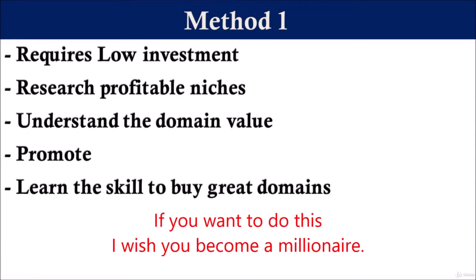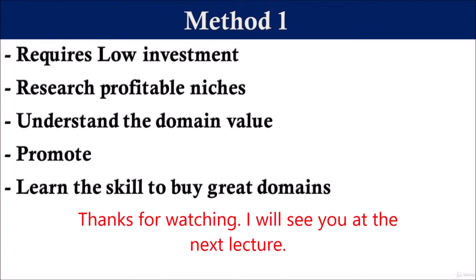If you really want to do this, I wish you become a millionaire. Thanks everyone, I will see you at the next lecture.